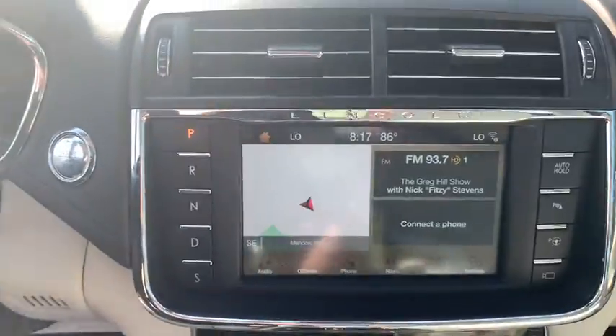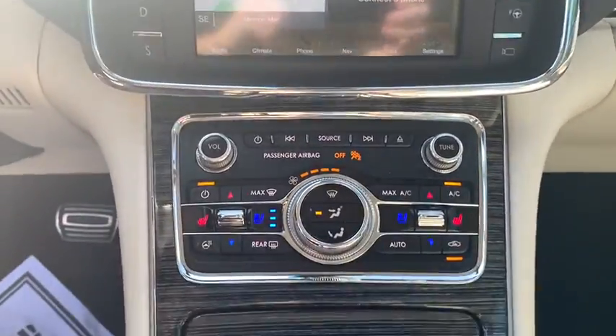traction control, power passenger seat, navigation system, leather-wrapped steering wheel, dual airbags, Bluetooth, power steering, four-wheel disc brakes,